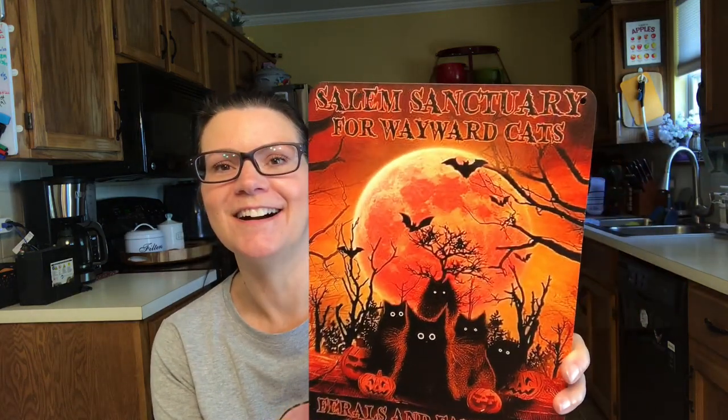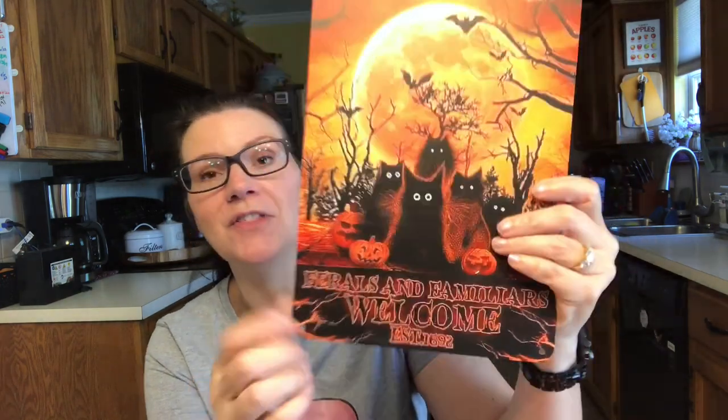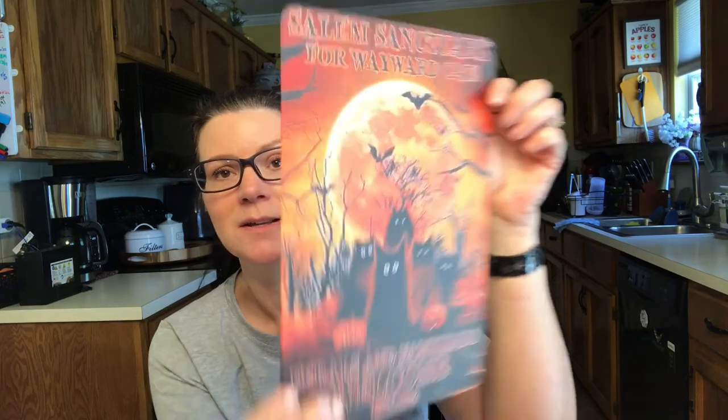Next, I ordered another metal sign — this one is thicker. I'll show my office at the end of the video. I kind of have it in a horror theme and I like to collect that kind of stuff. This one says 'Salem Sanctuary for Wayward Cats, Ferals and Familiars, Welcome, Established 1692.' I love it — aren't those cats so cute? This is a nice, thicker one. That was $5.98 and I'm going to hang it in my office.